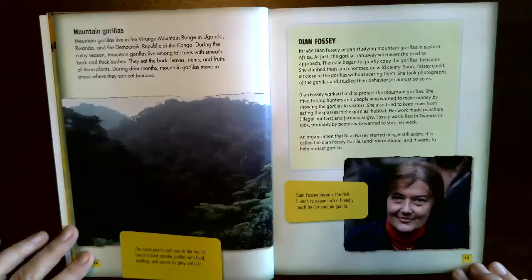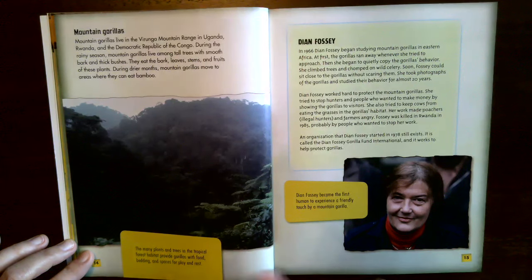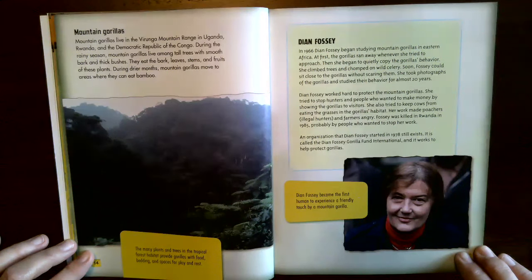Mountain gorillas live in the Virunga mountain range in Uganda, Rwanda, and the Democratic Republic of the Congo. During the rainy season, they live among tall trees with smooth bark and thick bushes, eating bark, leaves, stems, and fruits. During drier months, mountain gorillas move to areas where they can eat bamboo. The many plants and trees in the tropical forest habitat provide gorillas with food, bedding, and spaces for play and rest.